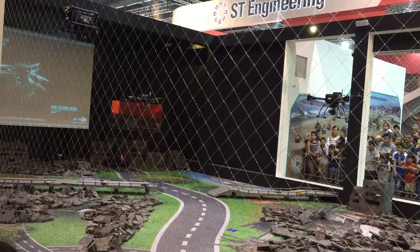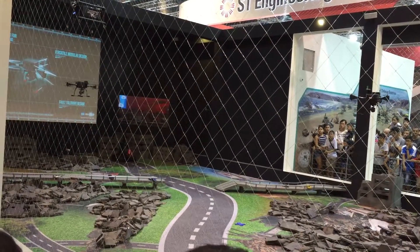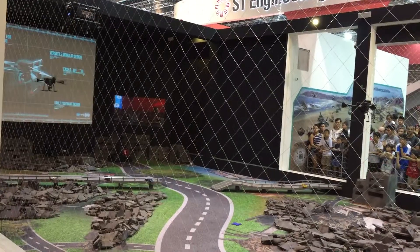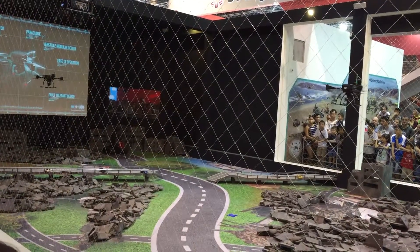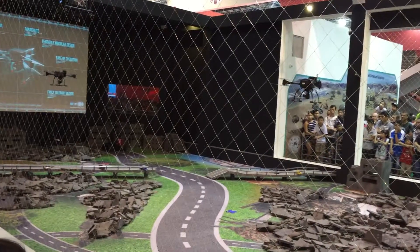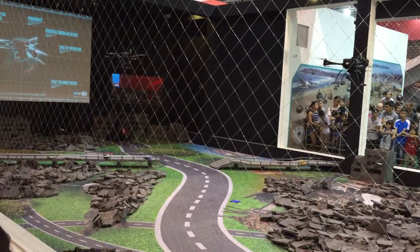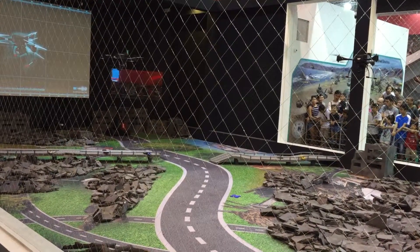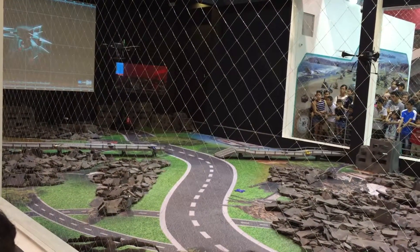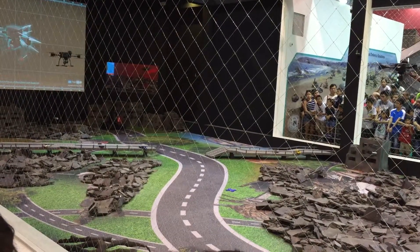As the UAVs scan the disaster site, the images are pieced together frame by frame to create a full aerial view of the site. This is commonly known as video mosaicking. The UAVs have completed their survey missions, and the generated aerial photograph can now be used to aid rescue mission planning.